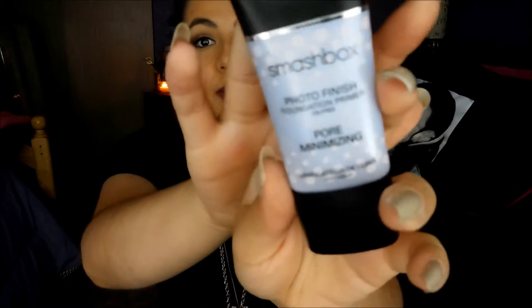This gets started with a favorite primer that I've been using lately. It is the Smashbox Photo Finish, and this one is the Pore Minimizing. Before this one I was using the Benefit Porefessional, and I really like it. But this thing is just so good. It gives you a very nice, flawless finish. I really do recommend it. It might be a little pricey, but it's totally worth it. So if you haven't tried this one, you need to try it.